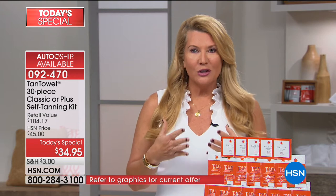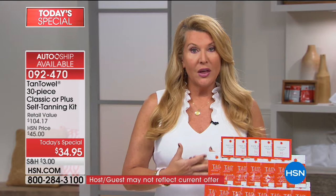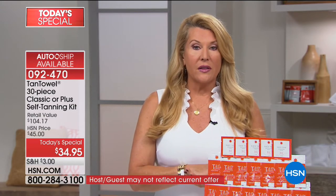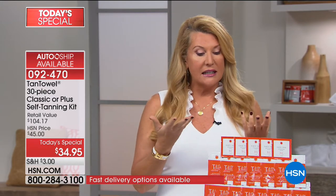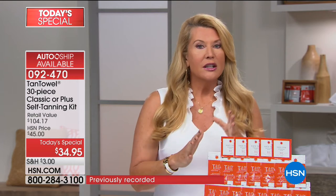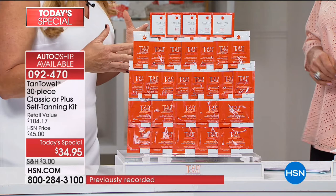I'll be 58 in a month. You look so good. Thank you — Tan Towel! 18 years ago I stopped going in the sun. That's why I've kept my skin so nice, because of Tan Towel. Just this year we started offering our kits in classic. Let's go through the difference — the difference is one ingredient. We just took the one active ingredient and added more.